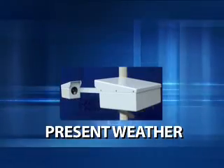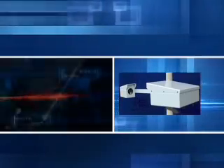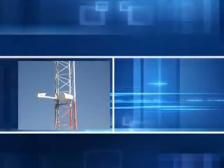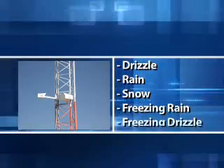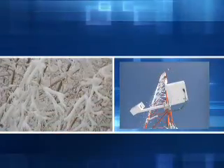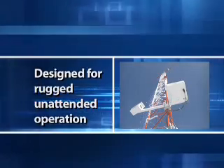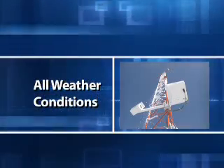The present weather sensor optically measures precipitation-induced scintillation and applies algorithms to automatically determine the precipitation occurrence, type, and rate. Precipitation types detected include drizzle, rain, snow, freezing rain, and freezing drizzle. It measures precipitation by detecting the optical irregularities, known as scintillations, induced by particles falling through a beam of partially coherent infrared light. Designed for rugged, unattended operation, the present weather sensor provides accurate measurement of precipitation in all weather conditions.